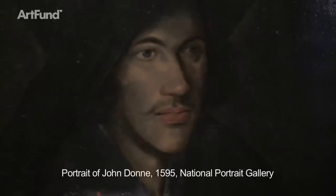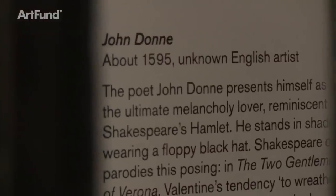This portrait of John Donne, which was acquired with the help of the Art Fund for the National Portrait Gallery in 2006, is an incredible thing to include in the exhibition. It's been specially conserved for the exhibition, for which we're very grateful.